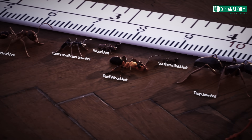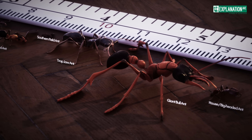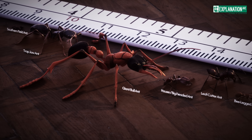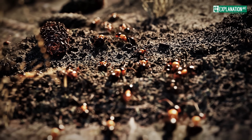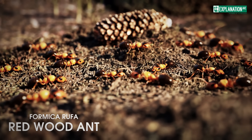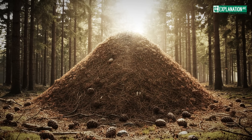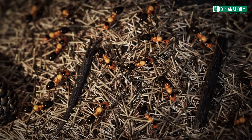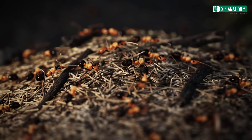They play crucial roles in their ecosystems by aerating soil, dispersing seeds, and functioning as important links in the food chain. In this documentary, we take a closer look at the redwood ant, a species that is widespread in Europe and known for its impressive nest constructions. We will explore their fascinating anatomy and learn how these small insects are capable of such remarkable achievements.